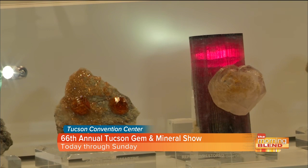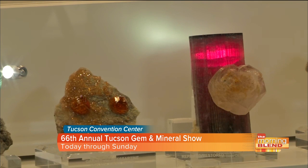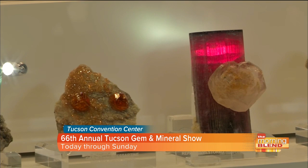The piece you're asking about is what's called Morganite on Elbaite. Most people know the green version of Beryl — that's Emerald. The blue version is Aquamarine. The pink version is Morganite.